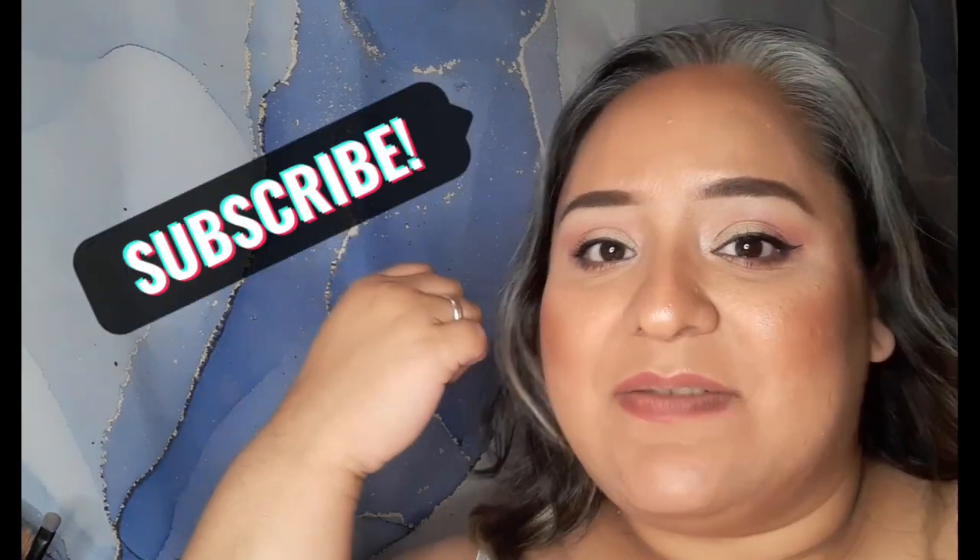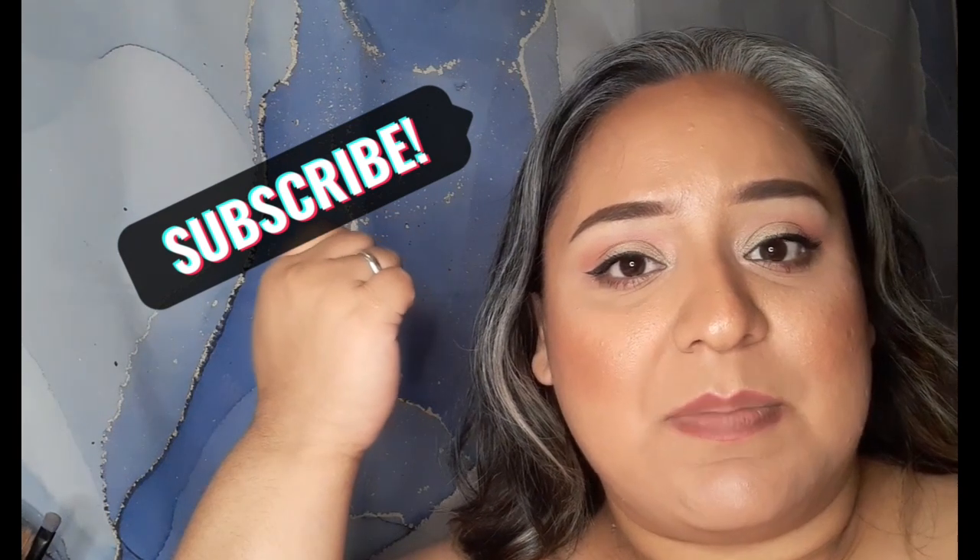Hi guys, welcome back to my channel. For those who are new, hi, my name is Vanessa. I like to do makeup, skincare, and fashion videos for you guys. Today I will be doing more of a trash talk. I'm going to be showing you some things that I have finished for the months of March and April. There hasn't been a lot, but I'm going to show you what I have and let you know what I thought about them.